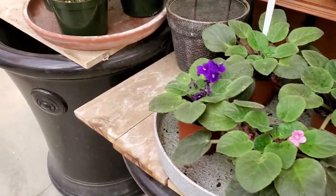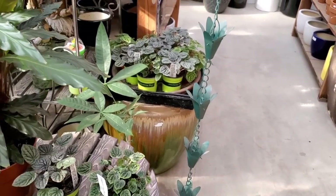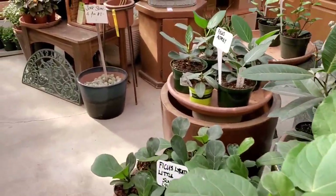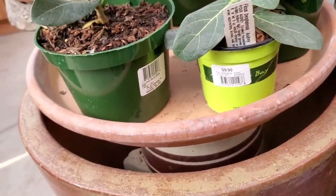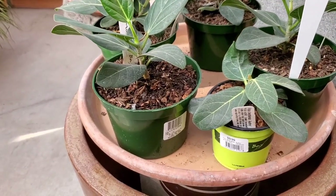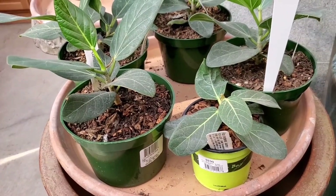African Violets. More Raphis. I'm hesitant to get more Peperomia until I figure out... They have little baby Ficus Audrey, or Ficus bengalensis. I didn't know this, maybe you did — the Ficus Audrey, or Ficus bengalensis, is the national tree of India.